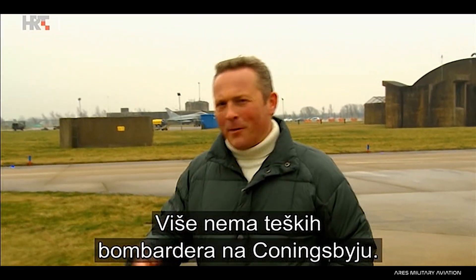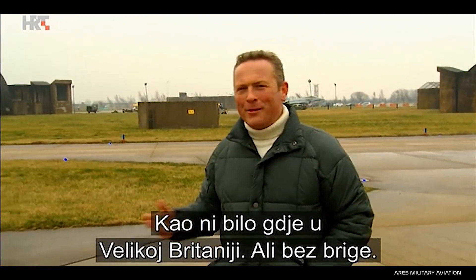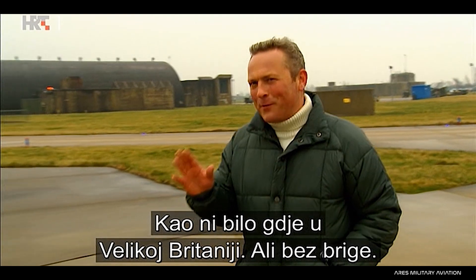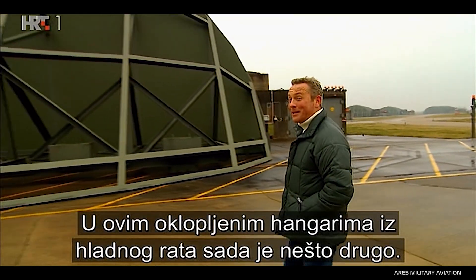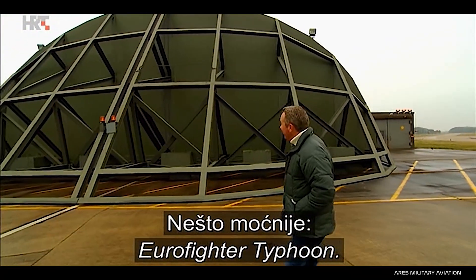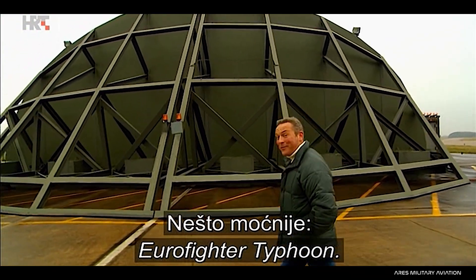There are no longer any heavy bombers based at Coningsby or indeed the rest of the UK. But fear not, these bomb-proof Cold War hangars are now home to something else, something far more potent: the Eurofighter Typhoon.